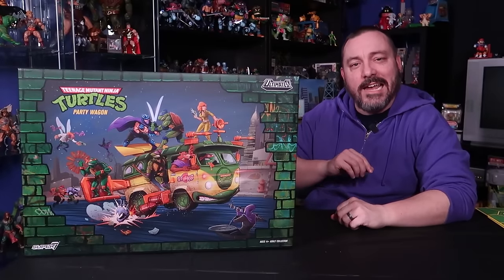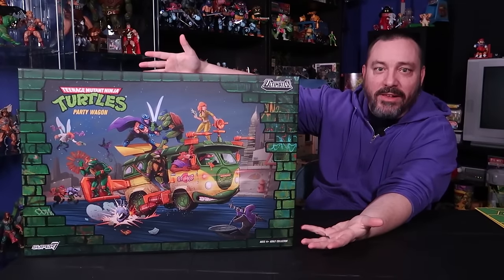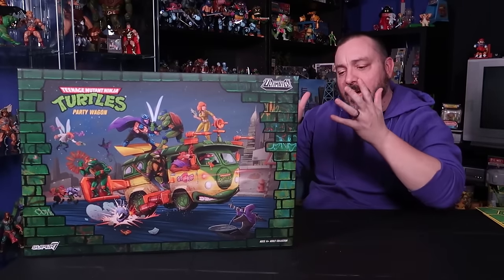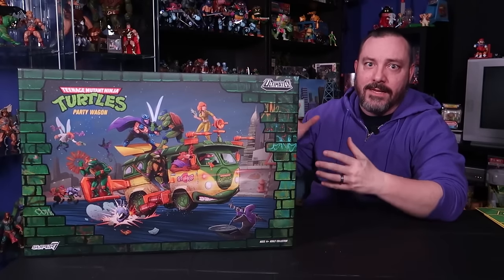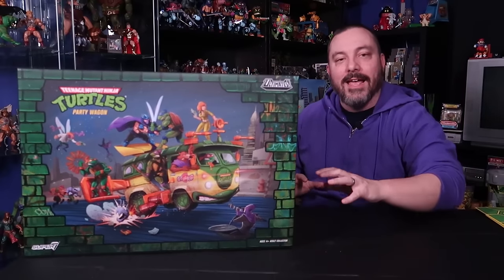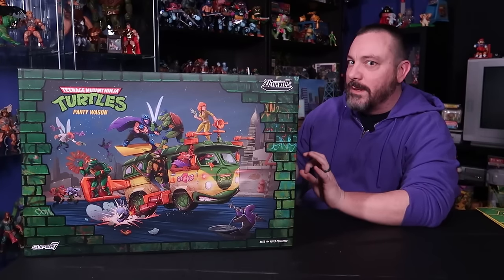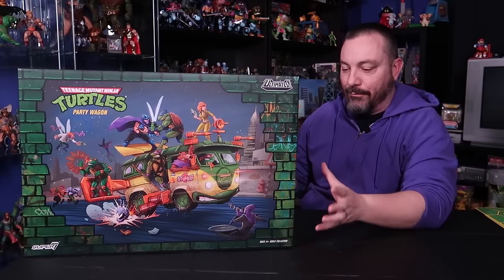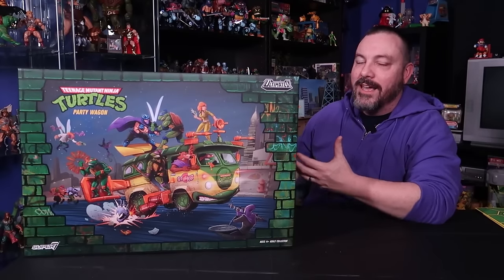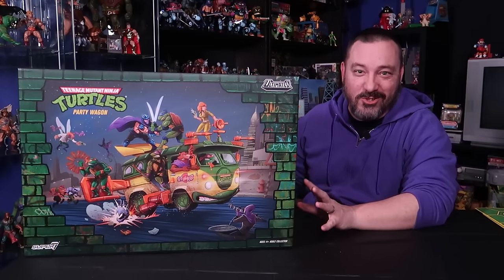Hey guys, I am Pixel Dan and today we are going to be checking out another big giant expensive toy. We're going to take a look at the Teenage Mutant Ninja Turtles Party Wagon from Super 7. It's the year of the party wagon — or rather 2023 was the year of the party wagon — as we've already taken a look at the NECA version of the turtle van. As part of Super 7's Ultimates line, they also released the party wagon, which just shipped right at the end of the year. If you've already watched my Best of 2023 video, you might know that I actually ranked this among some of my favorite toys of the year.